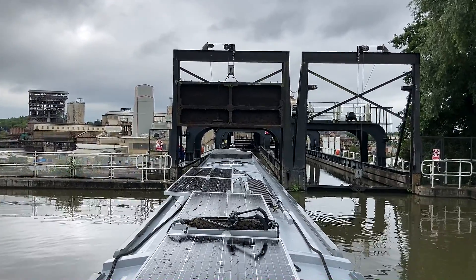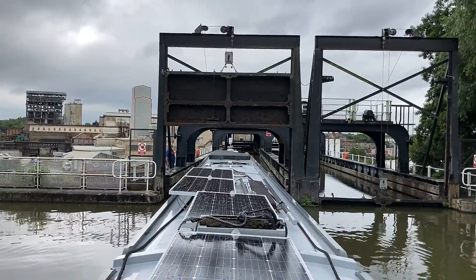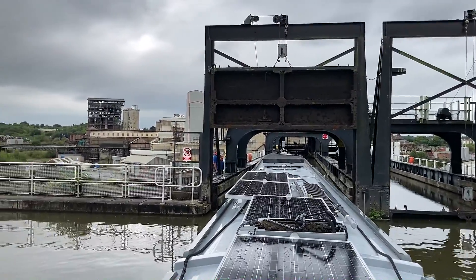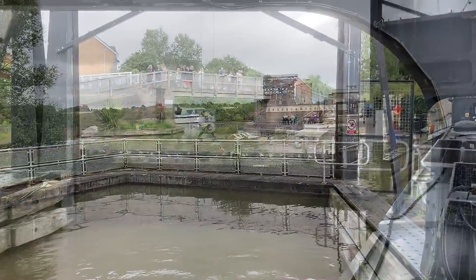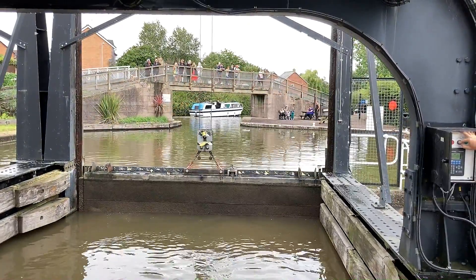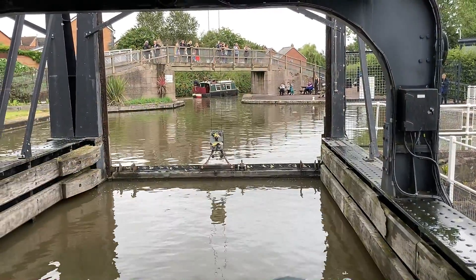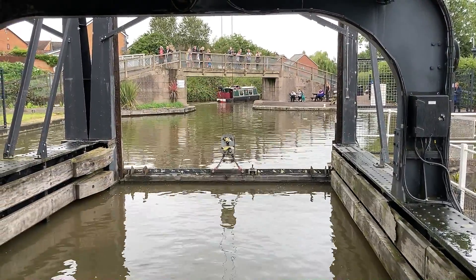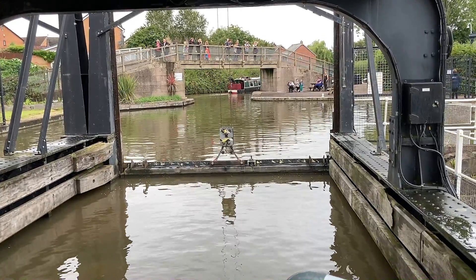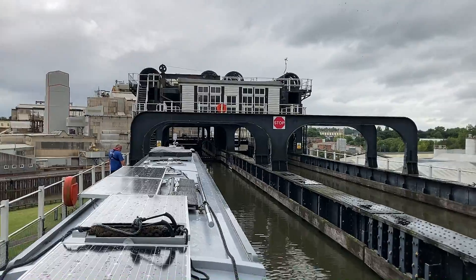That's us heading onto the lift now — this will be the marshalling ramp. I'm going to moor up on the left side and wait for the locky's instructions. The back gates are now closed to protect the canal from the lift if anything goes wrong. The locky is now going to open the other gate just in front of the boat.